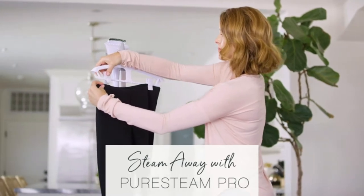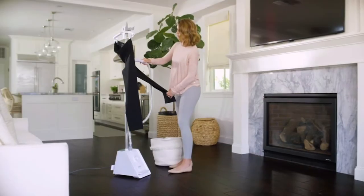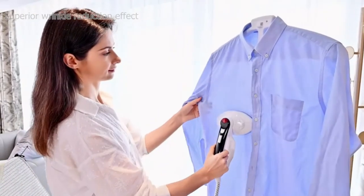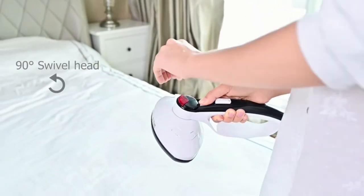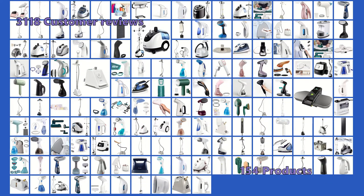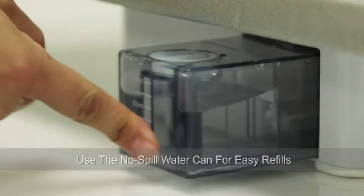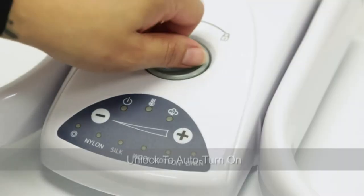Our expert team carefully selected each model based on efficiency, price, and suitability for the job at hand. So whether you want to smooth out wrinkles on your favorite silk t-shirts or want to sanitize upholstery, our review can help you choose the best one. We analyzed 3,118 customer reviews and looked at 154 products to give you this top 5 video review. The items are in no exact order, so be sure to stay to the end.